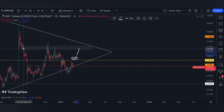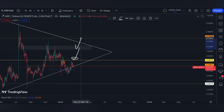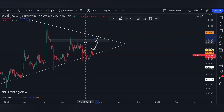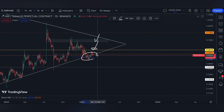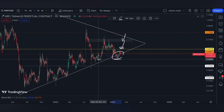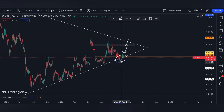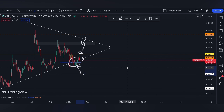We have this bearish order block to break on a daily time frame. On the other side, a price lower than $0.5876 — even though we saw it hanging on this range — lower than this support, around $0.48, will bring $0.4325 as the next support for me.